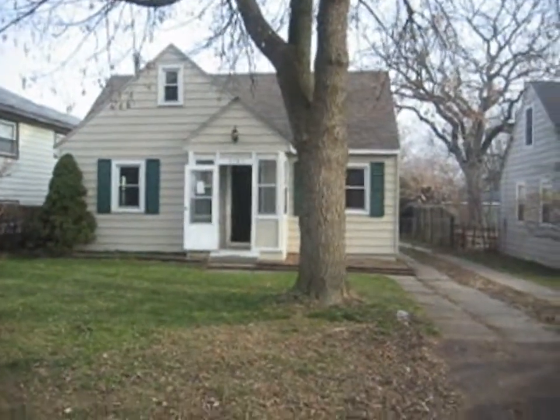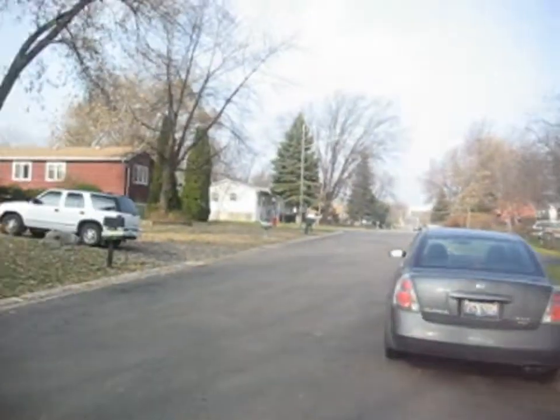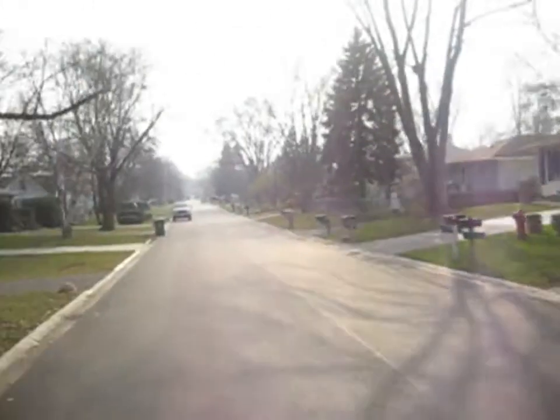This is 1501 North Avenue in Round Lake Beach. This is a three-bedroom, two-bathroom, one-and-a-half-story.